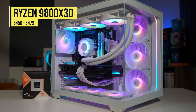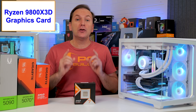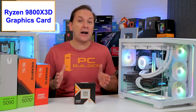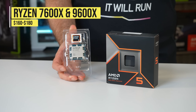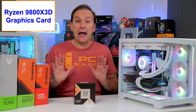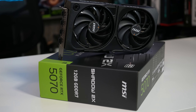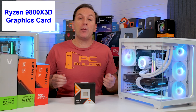Currently, the Ryzen 9800X3D is selling for $450 US — I'll leave retail links in the video description so you can check current pricing. Meanwhile, CPUs like the Ryzen 7800X3D are selling for around $350, while Ryzen 5 CPUs like the 7600X and 9600X go for between $160 and $180. Those are pretty big price gaps, which is why I recommend a minimum GPU of at least a Radeon RX9070 or RTX 5070, both selling at over $500. Otherwise, I'd drop down my CPU and use that extra money on my GPU.